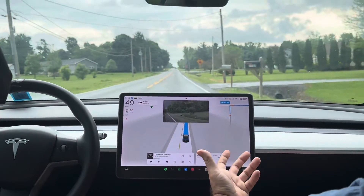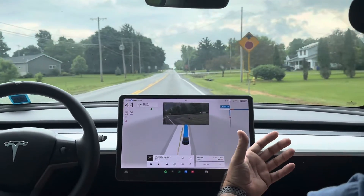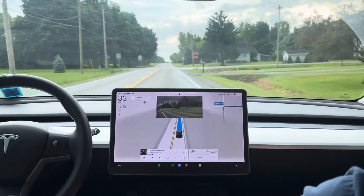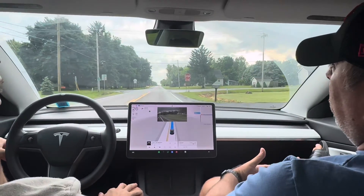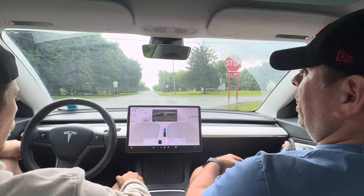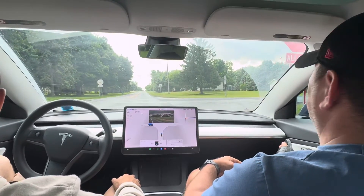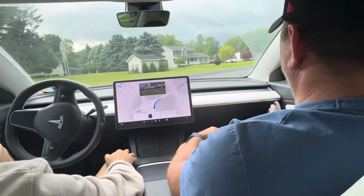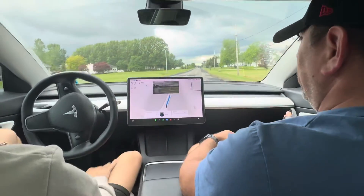Yeah, so this is kind of a cool video to show you guys that even if you have your Intel Atom chip and you're kind of bummed — you're not going to get everything everybody else gets with version 12. You still get mostly everything; you just don't get the cool visualization of the big Tesla screen. Good job, Autopilot. Let's go.